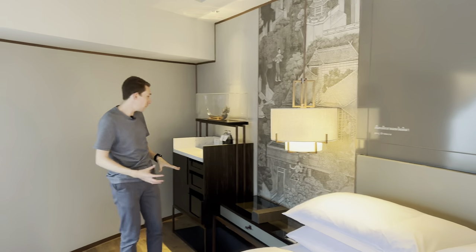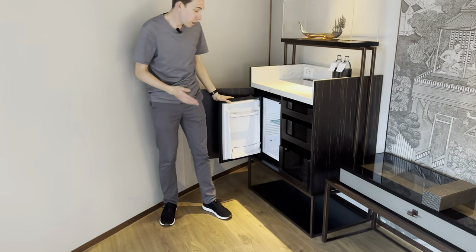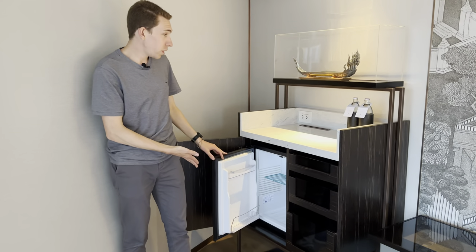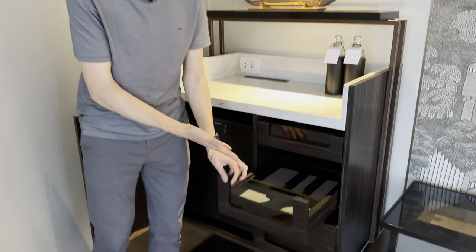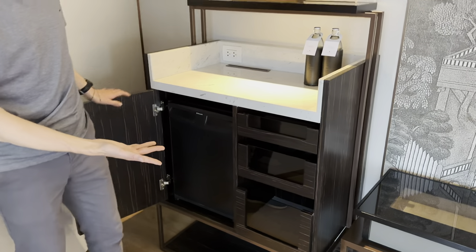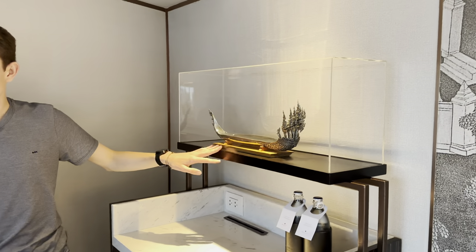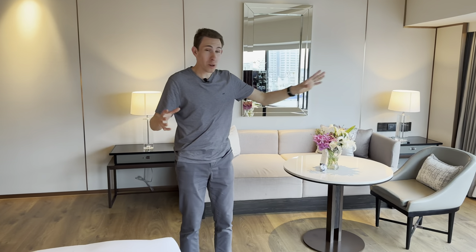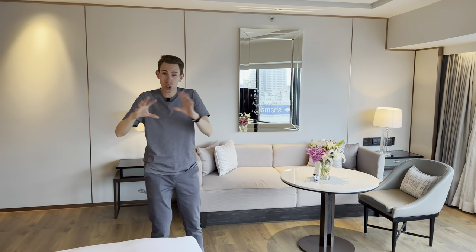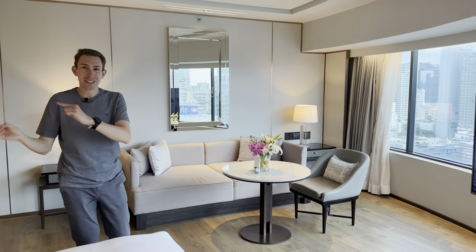There's another fridge here — this one is empty so you can put your own things in — plus two complimentary waters, some empty drawers for storage, and a unique decorative boat piece. Overall, I am so impressed — this view, this hotel, this room. Best corner suite you can get, absolutely incredible. I can't wait to check out the rest of the hotel.